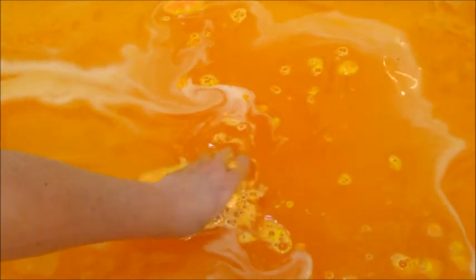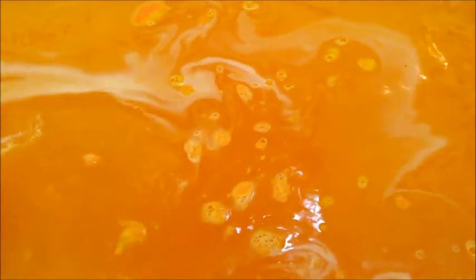Their bath bombs are harder to crumble than some other companies' bath bombs, but I was able to break some off. It's really satisfying to crumble the bath bomb. Here's what the water looked like — it was see-through but very bright orange and super fun.